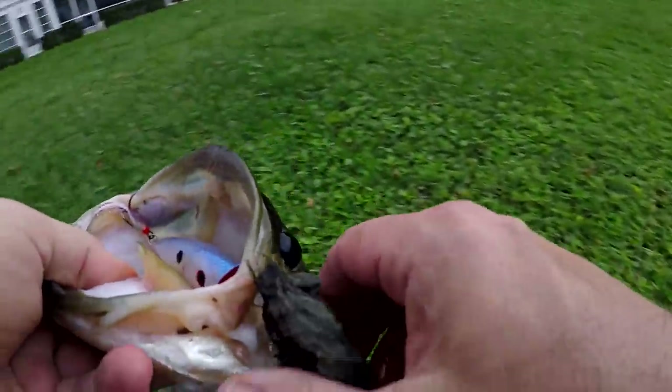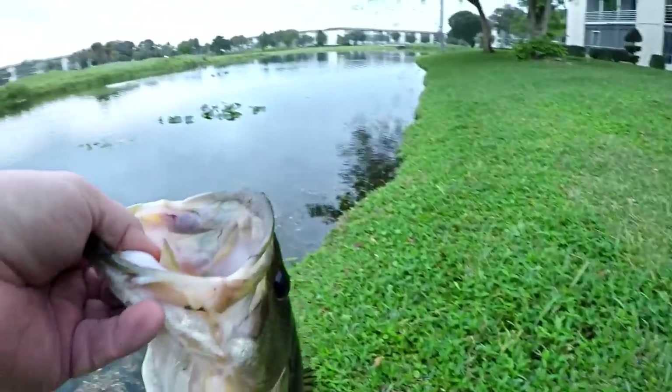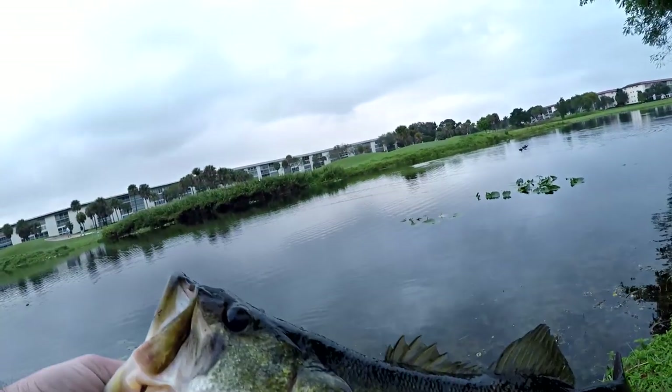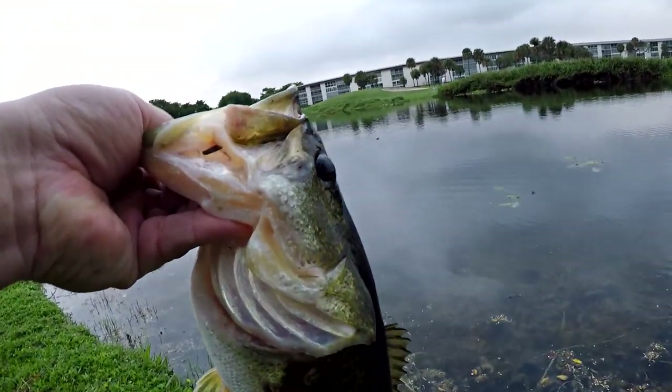Absolutely awesome. They just turned the fountain on — isn't that funny? Let me get the hook out. There it is, absolutely beautiful. I love this stuff. Let's get that one back in and see if we can get ourselves another one.